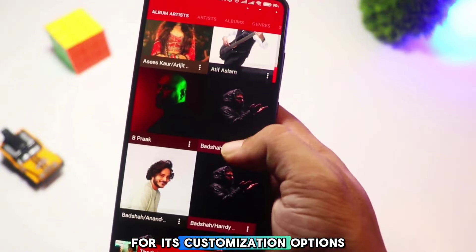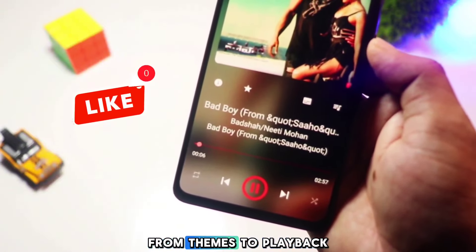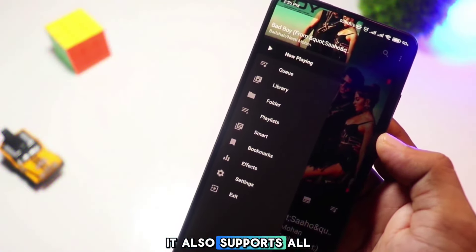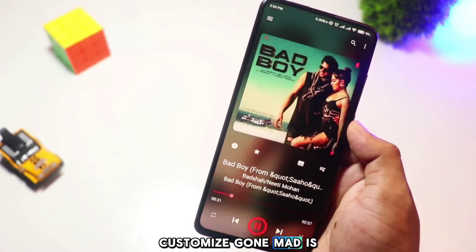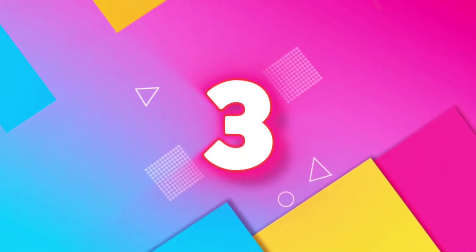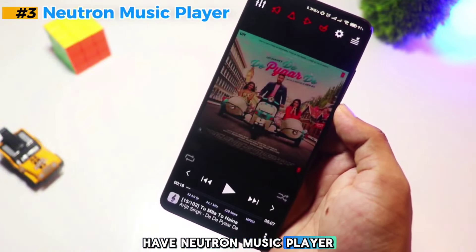Coming in at number four is GoneMad Music Player. This player is known for its customization options — over 250 to be exact. You can adjust everything from themes to playback controls, making it truly personal. It also supports all major audio formats so you can enjoy your music in high quality. If you love to customize, GoneMad is for you.